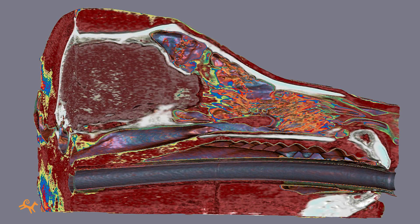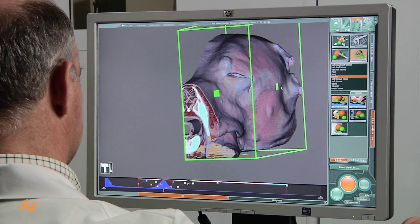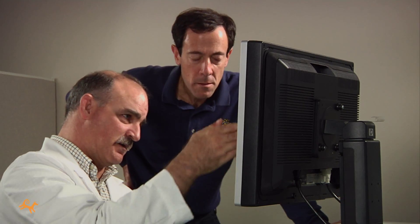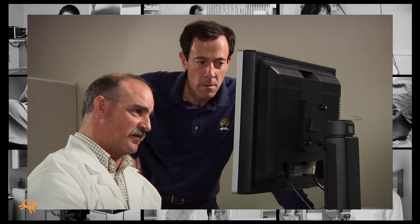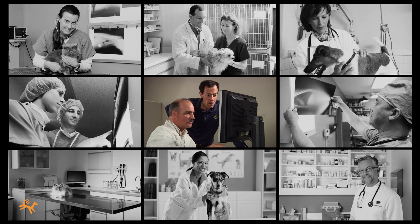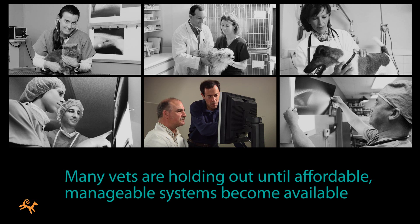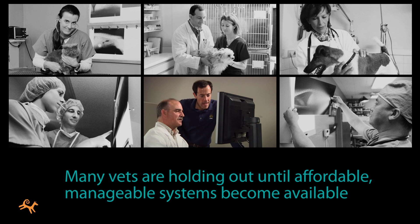Advanced Diagnostic Imaging Systems hold great promise, both for your patients and for your practice. But so far, few veterinarians have chosen to acquire systems beyond traditional x-ray machines. They're reluctant to take on all of that cost and complexity, and they're holding out until more affordable and manageable systems become available.